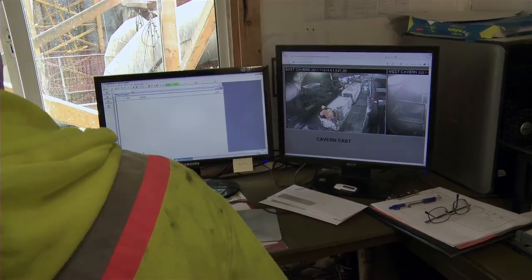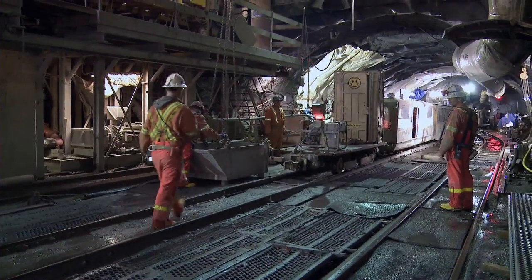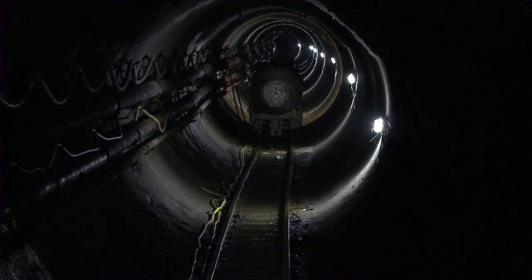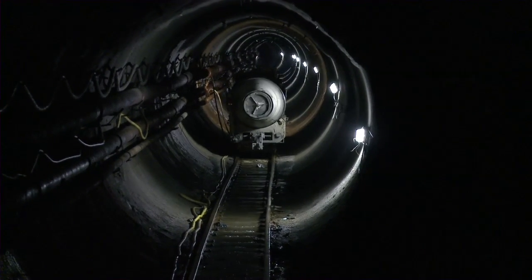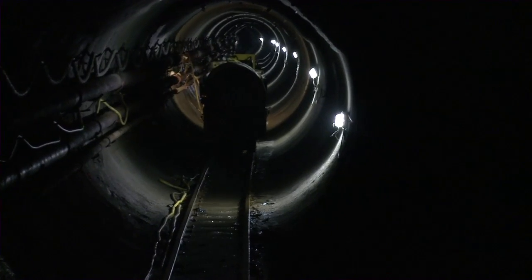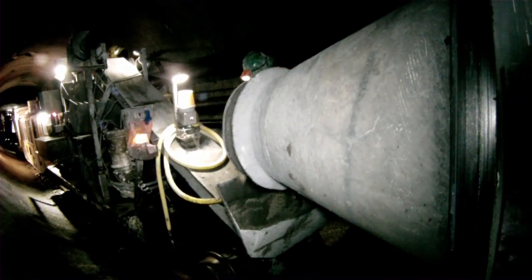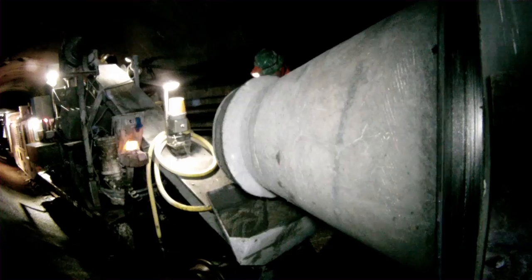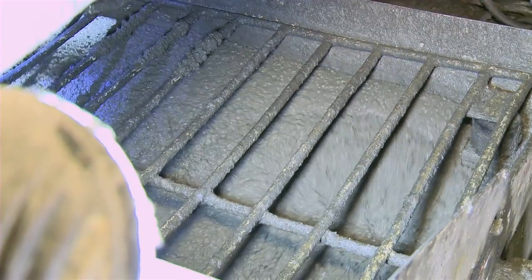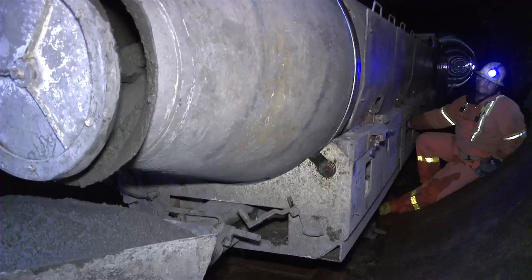After batching, the material is lowered to the bottom of the shaft and loaded into concrete mixers that take it to the location where the shotcrete is installed. Shotcrete is transported through the tunnel in a torpedo-shaped vessel called a Moran car. It holds six cubic meters of material, and in each 10-hour shift, they'll empty at least three of these.